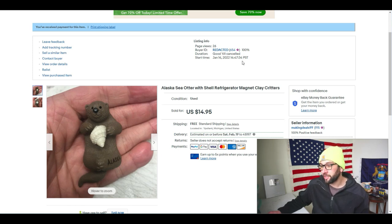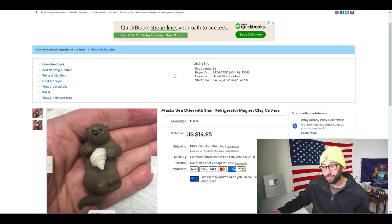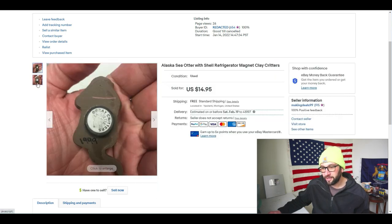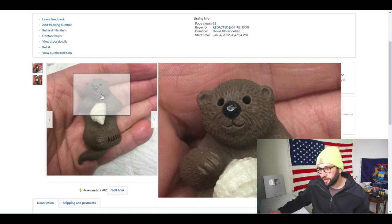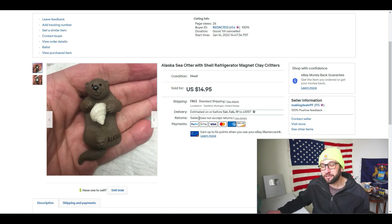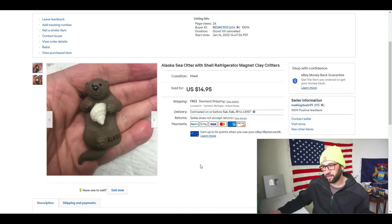The next item was listed on January 14th, a bit before the thrift hunt series, but I showed it on Instagram. It's an Alaska sea otter with shell refrigerator magnet — brand is Clay Critters, you can see it on the back. As far as ceramic magnets go, it's not an amazing brand, but they have a better sales history than a random one. I bought about 20 magnets for $5 and have sold five of them for about $45-$50 total. For something that costs $15, you don't need a perfect picture.